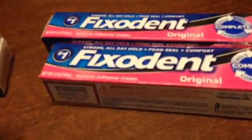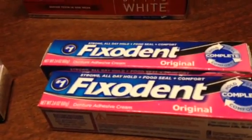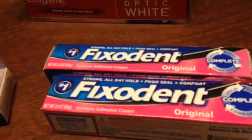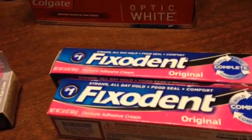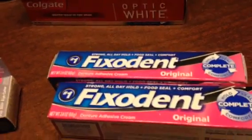This Fix-a-Dent here was $4.99 each. You got $3 back in Extra Care Bucks, but I also had a $2.50 coupon. So this turned out to be a $0.51 moneymaker for me.